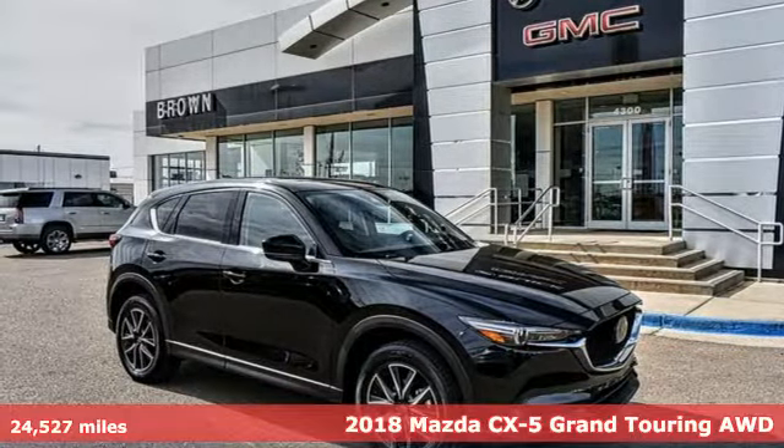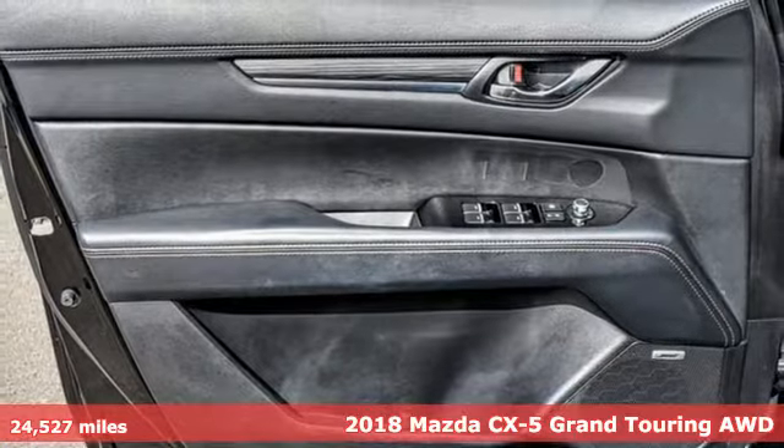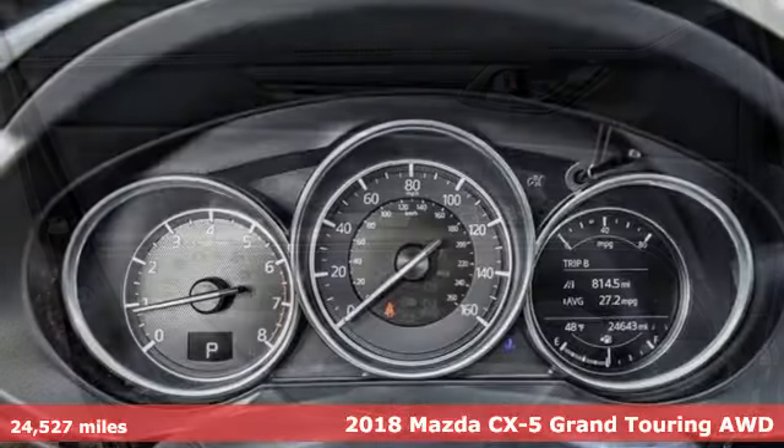Here's a 2018 Mazda CX-5. For all the things that drive you, there's Mazda. Plus, it offers an exciting list of features.